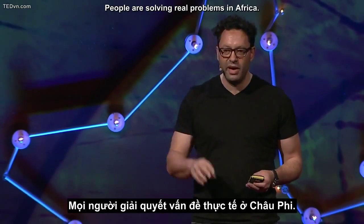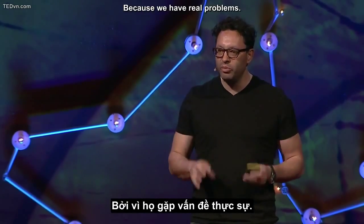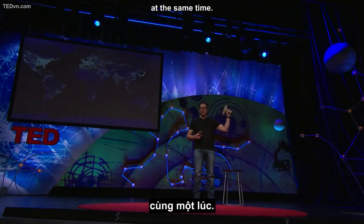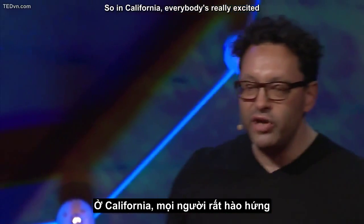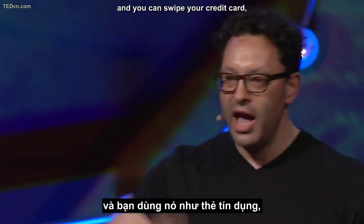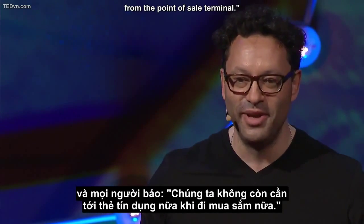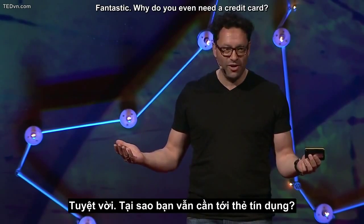This is real innovation, and I define it as problem-solving. People are solving real problems in Africa. Why? Because we have to. Because we have real problems. And when we solve real problems for people, we solve them for the rest of the world at the same time. In California, everybody is really excited about a little square of plastic that you plug into a phone so you can swipe your credit card — people say they've liberated the credit card from the point-of-sale terminal. Fantastic. Why do you even need a credit card?